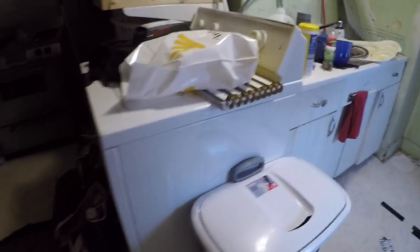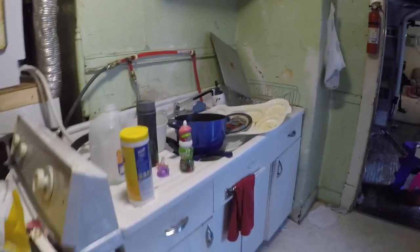The refrigerator — I have a pantry, and that's where I keep the cat's litter boxes. I have a hamper in here because I need to do laundry. I need to do dishes, as you can tell — we have dishes coming out of our ass.